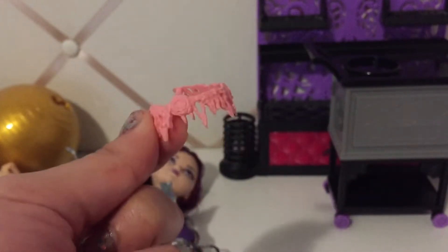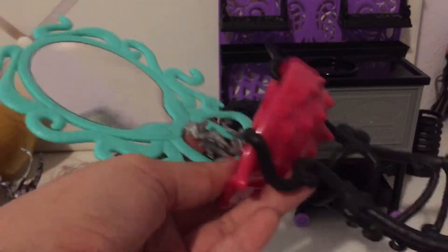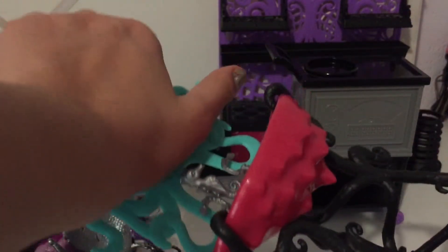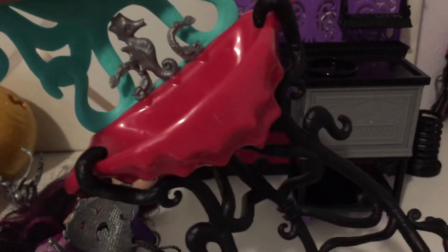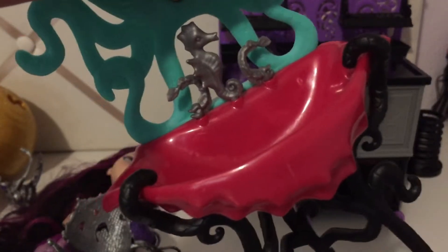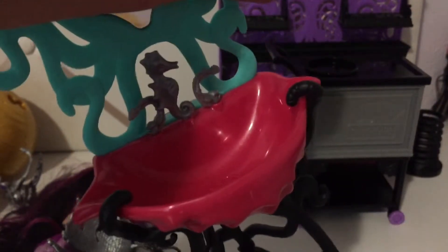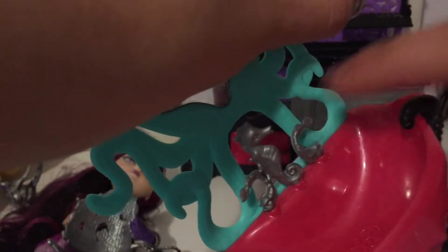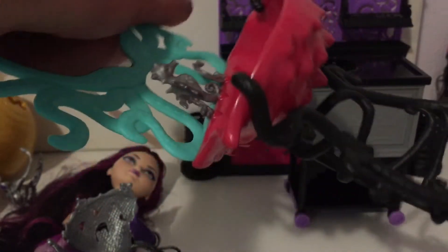Here's Honey Swamp's belt. And this is Laguna's little sink — it goes to her shower play set. I had this when I was younger. I'm not going to show the mirror so y'all don't see me. But it's so cute. I remember the actual shower comes with a little loofah, and you can see the drain in there. The little faucet is a seahorse, which is so cute. I got that from the flea market also.